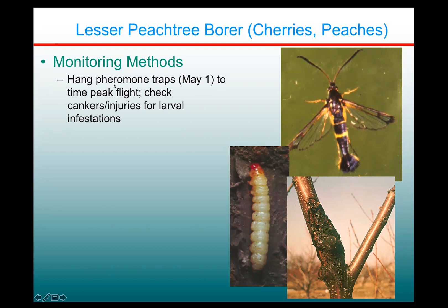There are good pheromones available for monitoring them. If you want to check when they start to fly, the lesser peach tree borer comes out earlier, around the beginning of May in western New York, probably a little bit later in the Champlain Valley. You can also check cankers and injury sites on your scaffold branches for larval infestations. You'll see mixed in with the gummosis of these sites some sawdust-looking frass caused by the lesser peach tree borer.